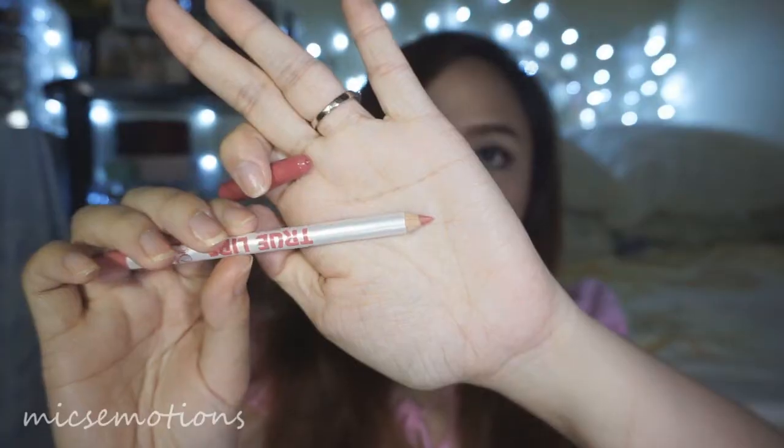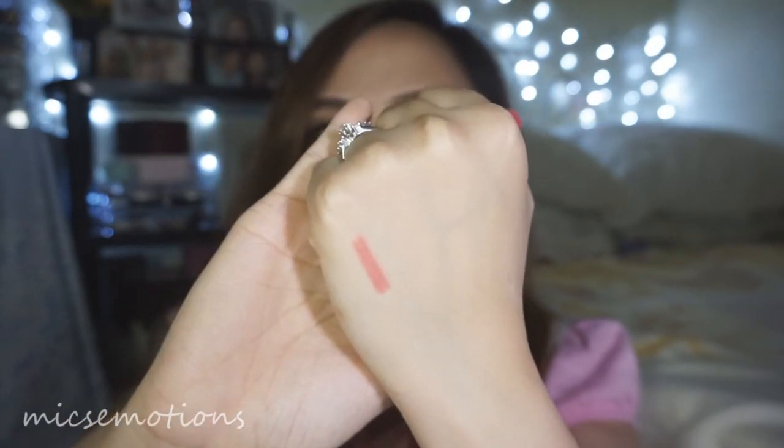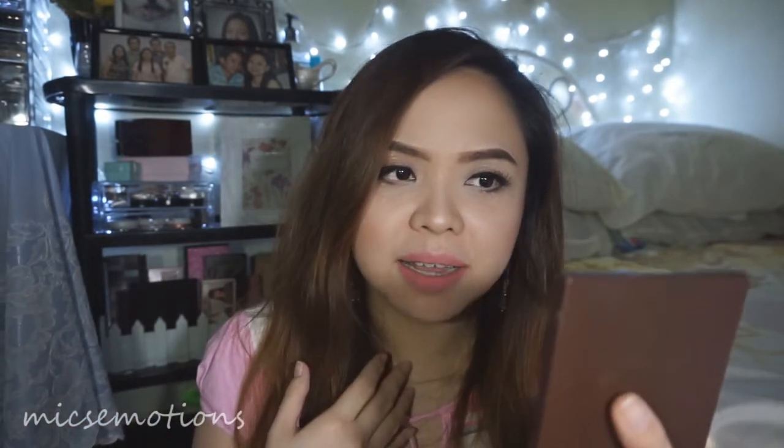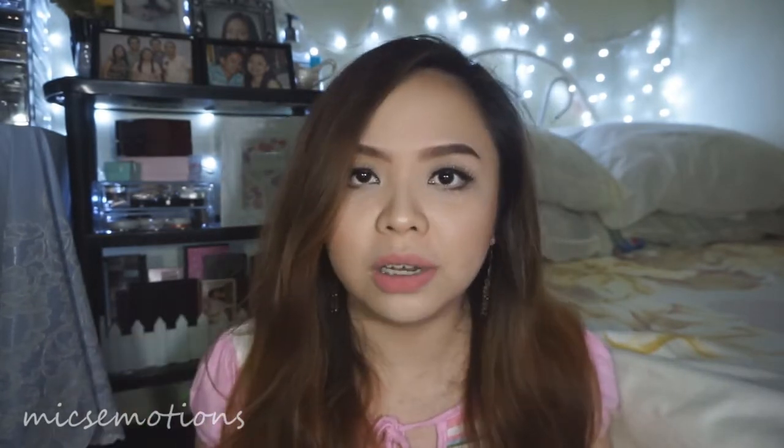So this is the first shade, number 46. It's like a nude pink — really beautiful. Honestly, the texture is close to the Essence Lip Liner. If you haven't watched my video about the Essence Lip Liner, I'll put it here. Personally, I really love lip liners because they are matte and I believe they are more long-lasting than lipsticks.